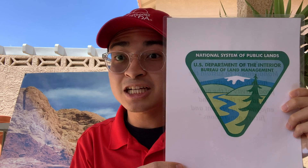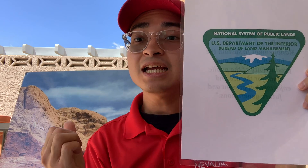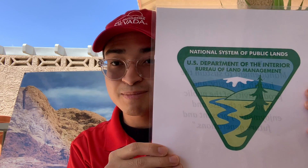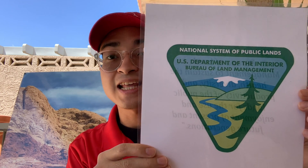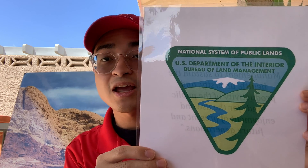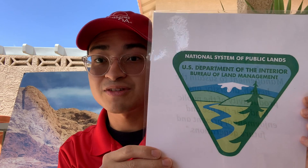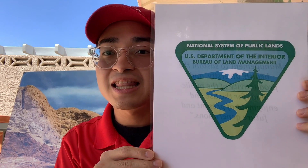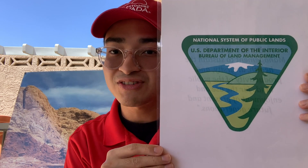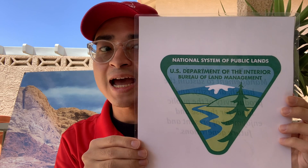The first logo I want to introduce you to is the Bureau of Land Management. The Bureau of Land Management looks over and protects the Red Rock Canyon National Conservation Area. This is what their logo looks like. The mission of the Bureau of Land Management is to sustain the health, diversity, and productivity of the public lands for the use and enjoyment of present and future generations. Their logo matches what their main mission is and the type of land that they protect.